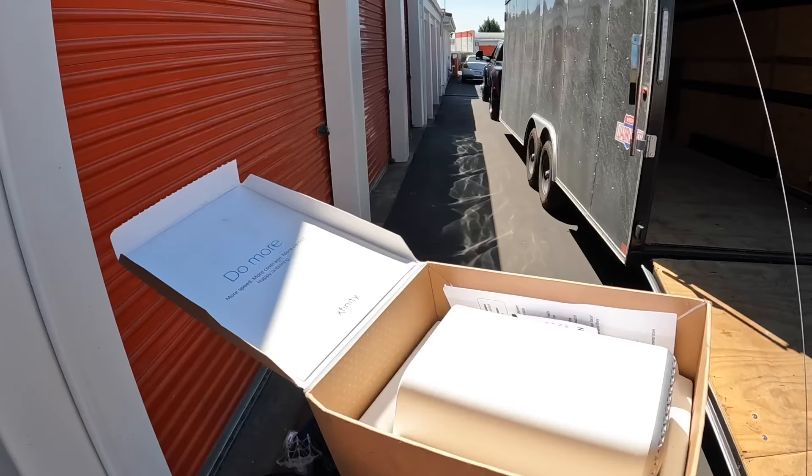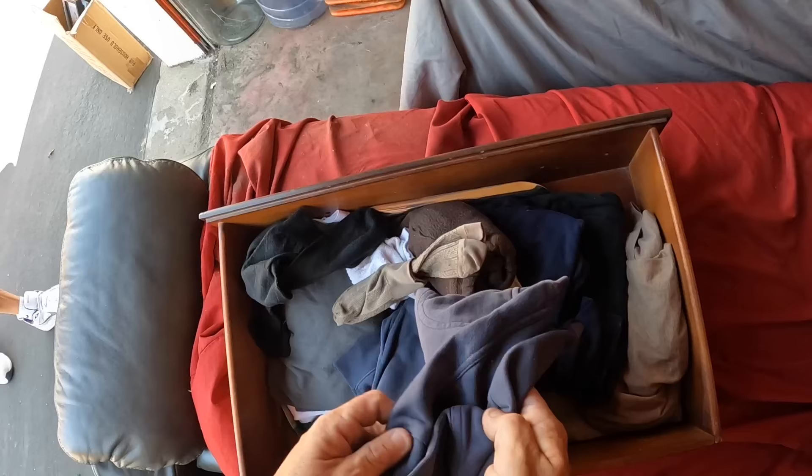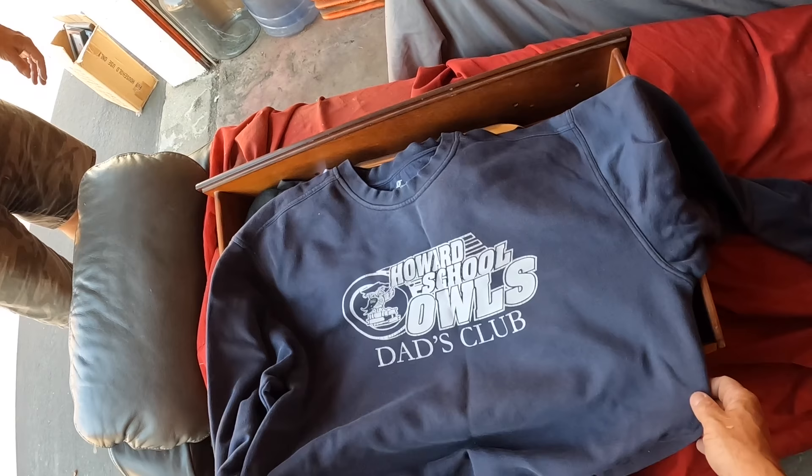We got an Xfinity Moda — maybe we could take that back and save him a fine. Howard School Owl's Dad's Club. Look at this shoe horn — you need one of these? Or is that a tailpipe? It's a shoe horn.